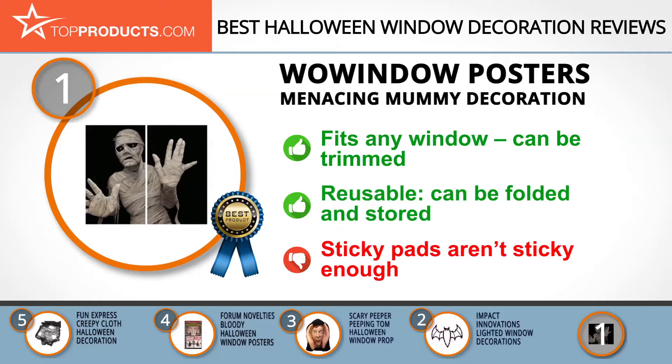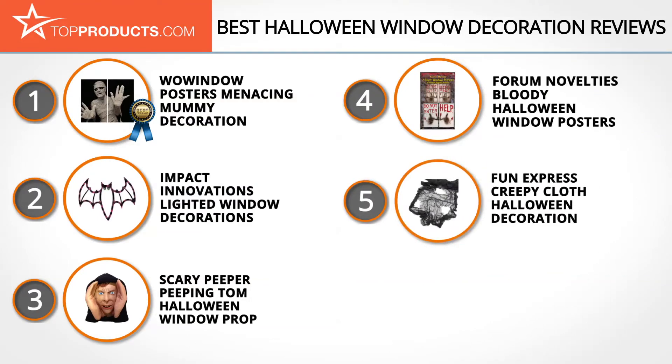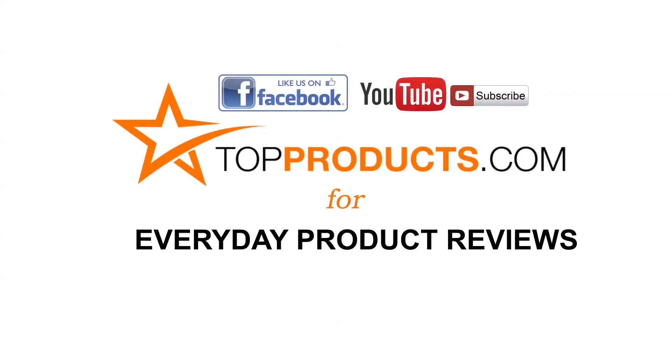These are our top five Halloween window decorations — we hope you enjoyed watching our review. Until next time, take care. Click now to subscribe to our YouTube channel and like this video. Don't forget to like our Facebook page and visit us at topproducts.com for more everyday product reviews.